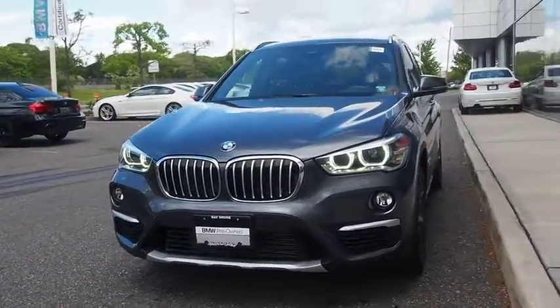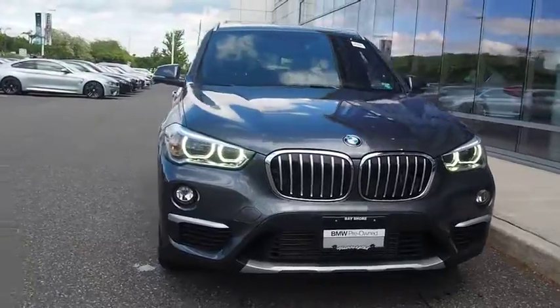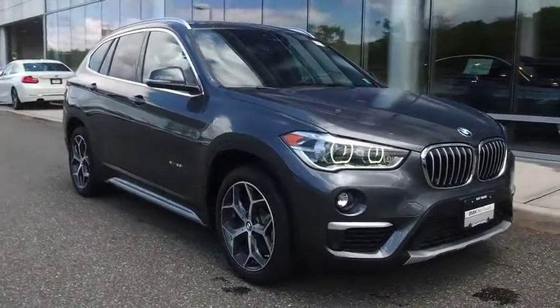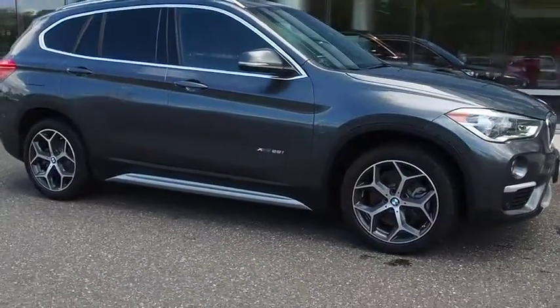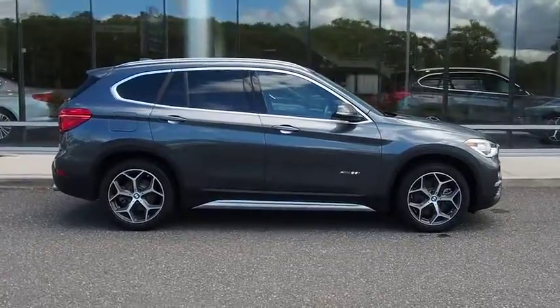The 2017 BMW X1. Based on the BMW 3 Series, the X1 is a compact crossover SUV. Slightly smaller than the X3, the X1 gives you all the refinements, power, and style of other BMWs in a slightly smaller